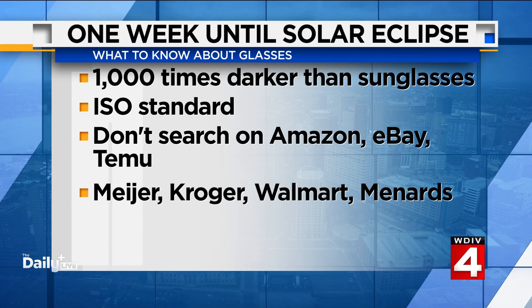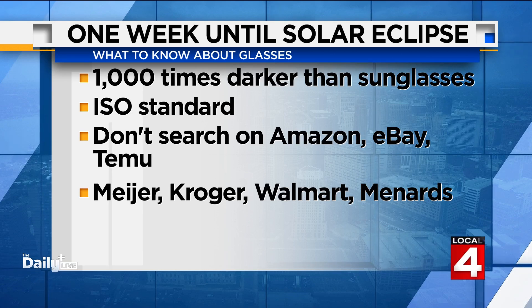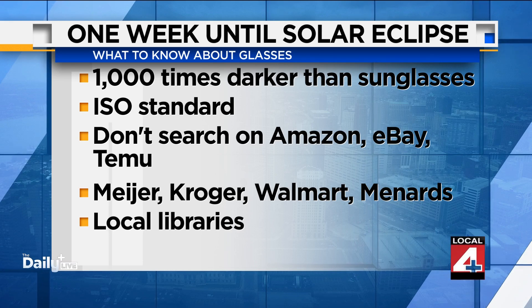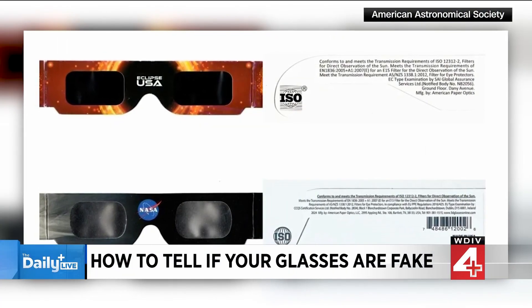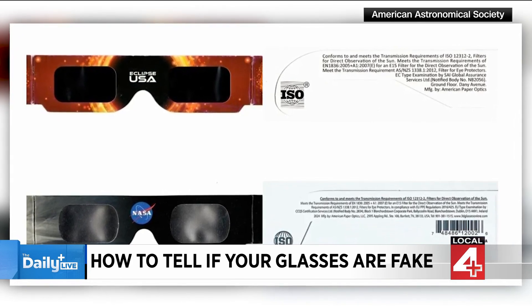The American Astronomical Society lists companies that manufacture the real thing, and you can find a lot of those being sold at Meijer, Kroger, Walmart, Menards, and many other places. You can also check out your local libraries or city hall to see if they're giving away glasses as well. If you do have some, make sure you're actually dealing with the real thing, because anyone can put an ISO stamp on there.